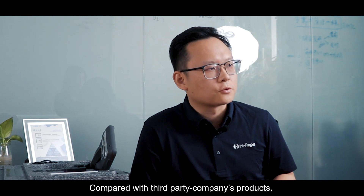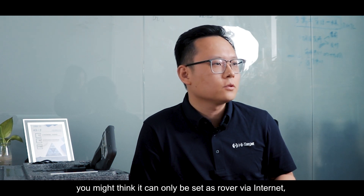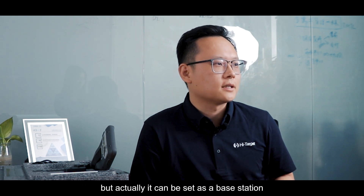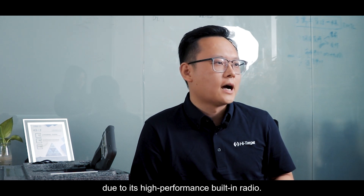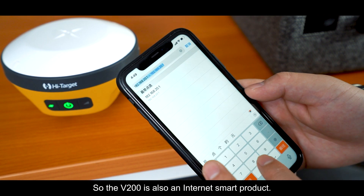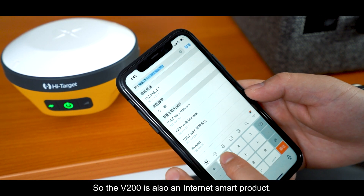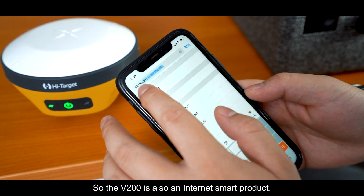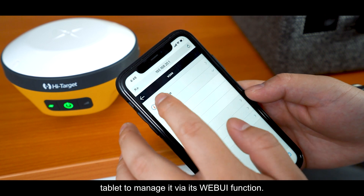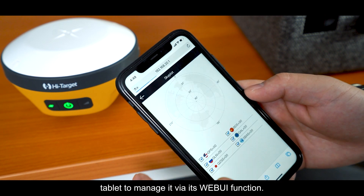Compared with third-party products, you may think it can only be set as a rover via the internet, but actually it can also be set as a base station due to its high-performance built-in radio. The V200 is also an internet-smart product — we can use different platforms like cell phone or tablet to operate it via its web UI interface.